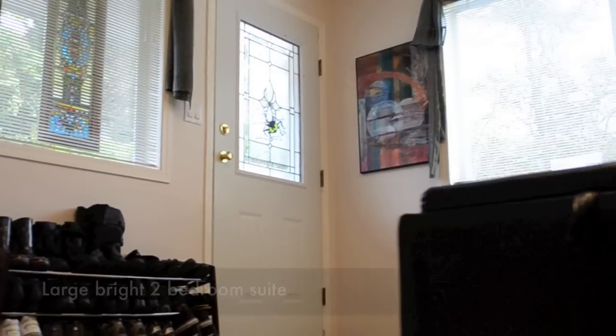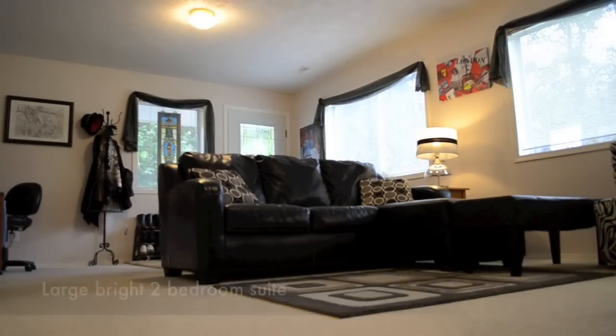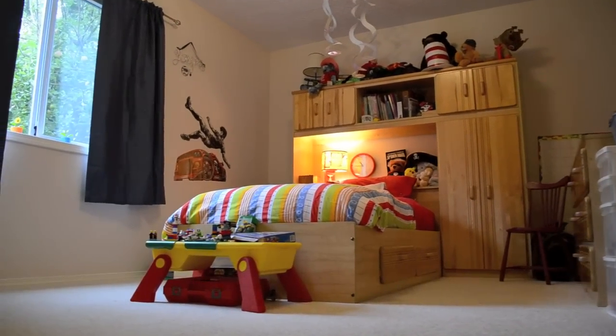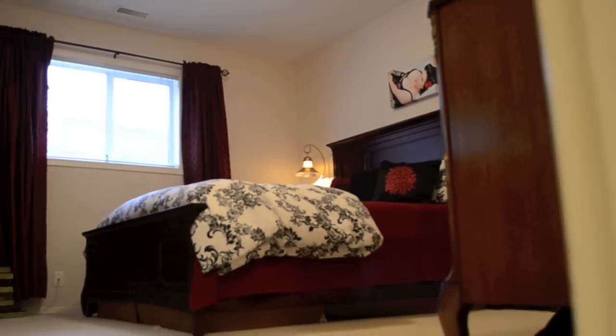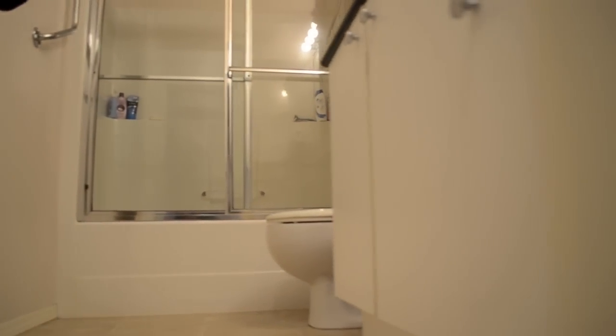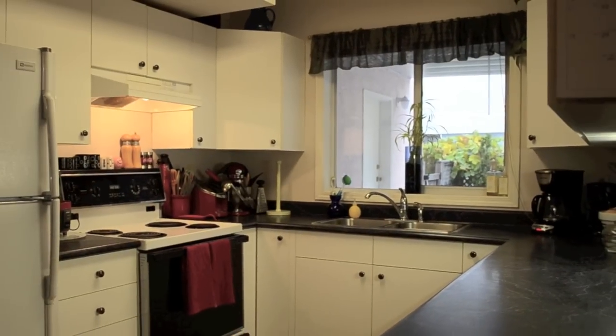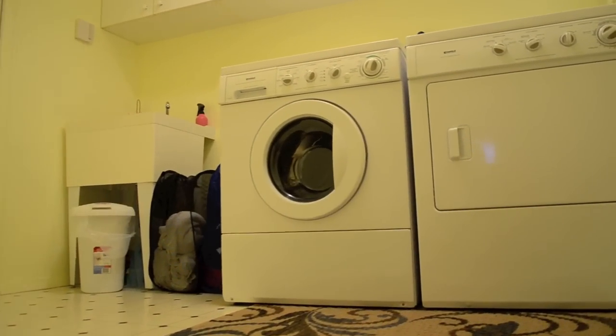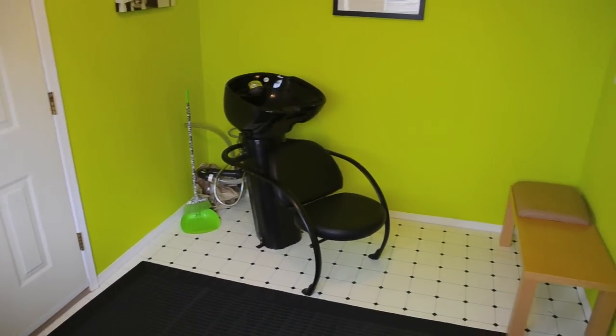If you have a really big family, there's even a two-bedroom suite that shares the same open concept design as upstairs. The rest of the lower floor is dedicated to laundry, storage, and a hobby room, which is currently being used as a hair salon.